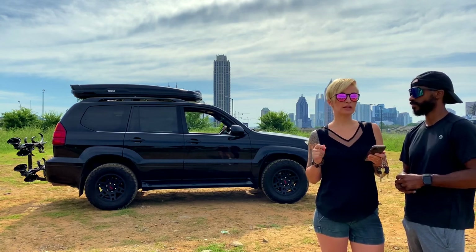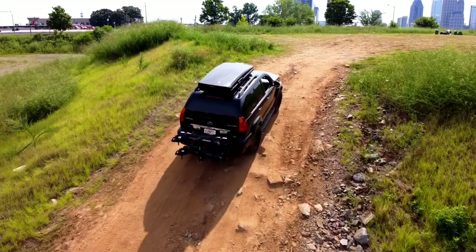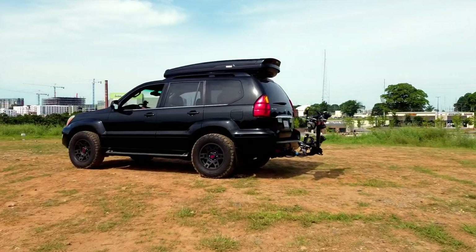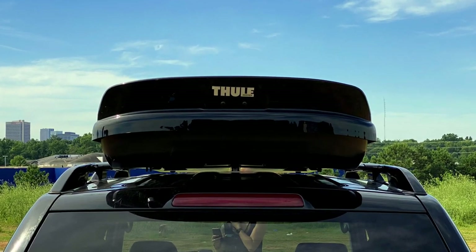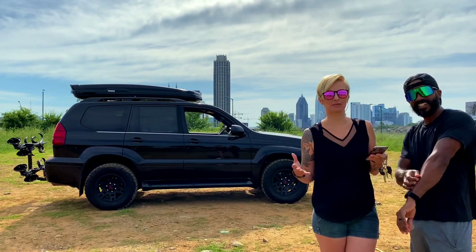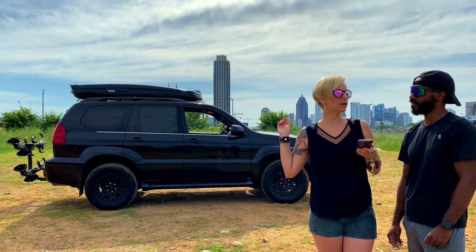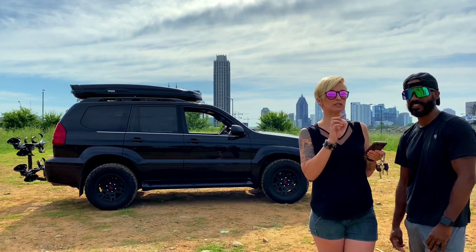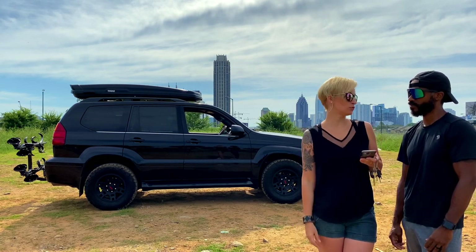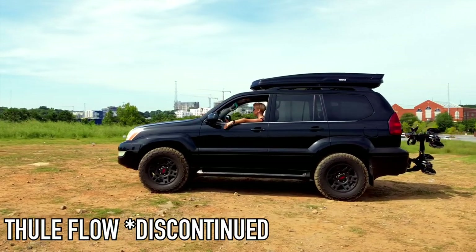The last thing we've done so far is put a roof box on. This past weekend we drove way out of North Carolina and back to pick up this Thule Flow roof box. The brand is Thule — T-H-U-L-I-N is actually the last name of the Swedish guy who originally invented it because he was doing a lot of outdoor stuff. But the box is called the Thule Flow.